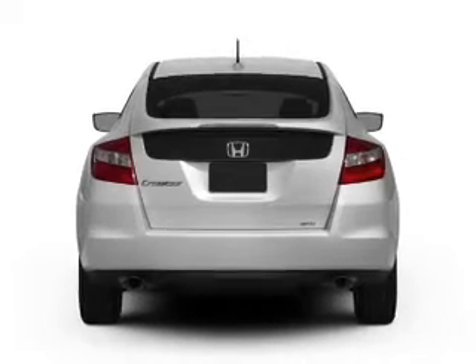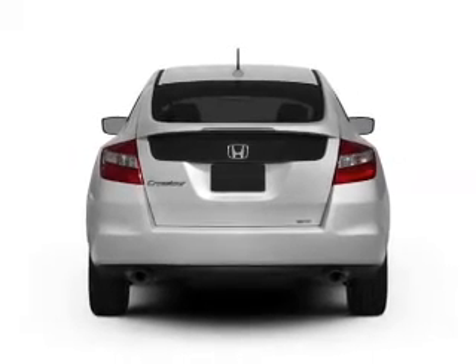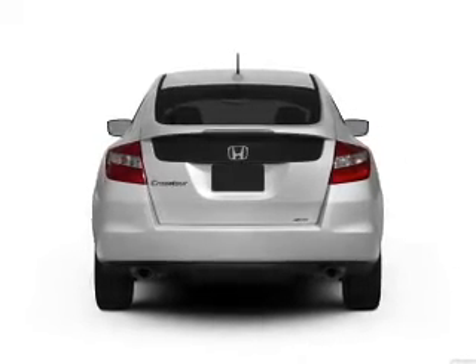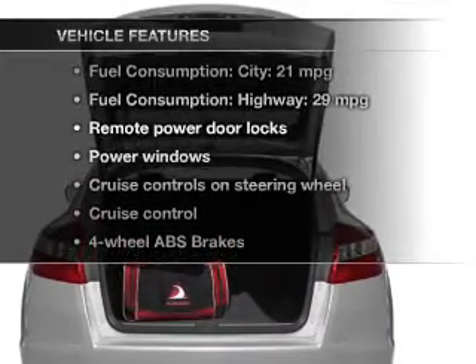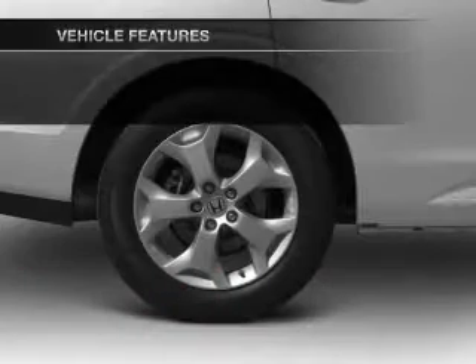You will appreciate the safety feature of anti-lock brakes. The sunroof lets fresh air in, and memory settings make for a more comfortable ride. And with these notable features, you won't want to miss out on the opportunity to own this amazing ride.